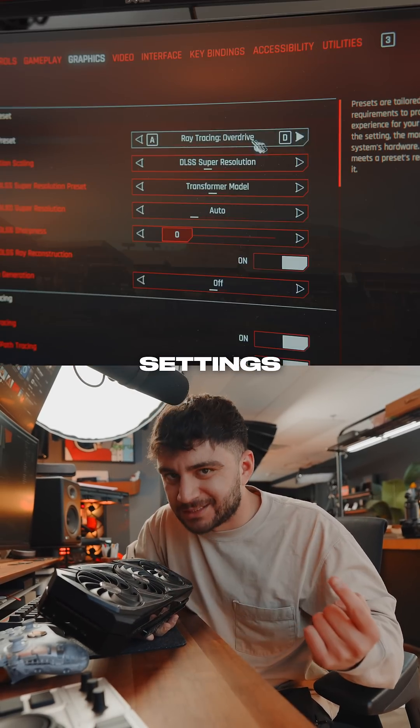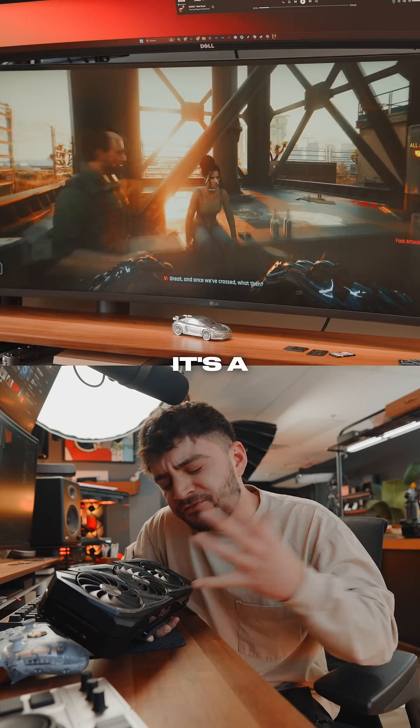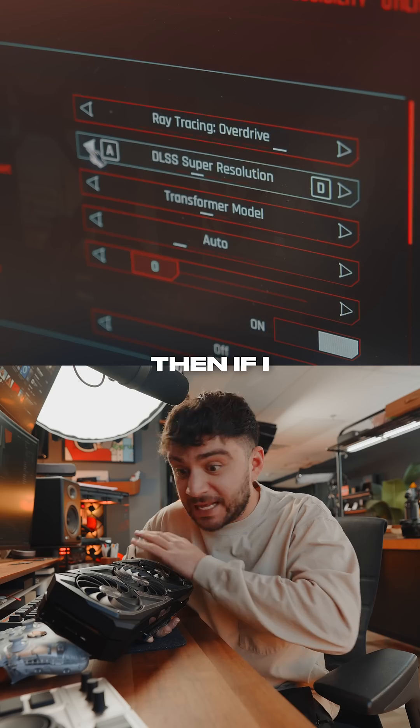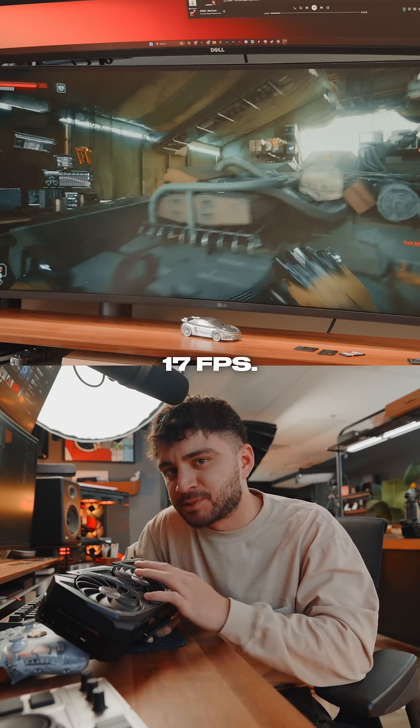I've maxed out settings with some DLSS on, which gives me an average of about 35 frames per second. It's a fairly smooth gameplay. I can't really complain about this too much. Then if I completely turn off DLSS, this is where I start averaging about 17 frames per second.